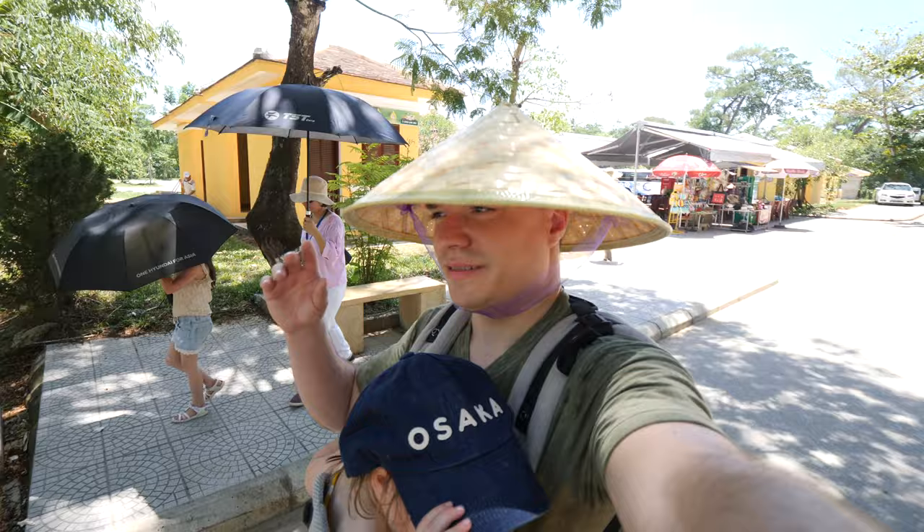Just made a quick pit stop for a new hat because it's so crazy hot here — must be at least 38 degrees if not more. You really need head protection. Sporting a brand new look while we go explore our second stop, which is going to be the tomb of Emperor Ming Ma, who is also the second emperor of the Nguyen dynasty, which ran from 1803 until 1945.